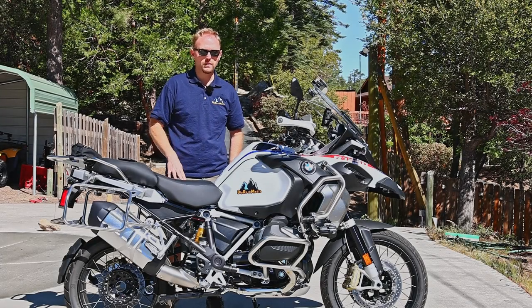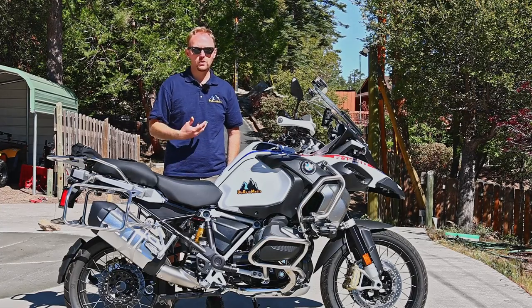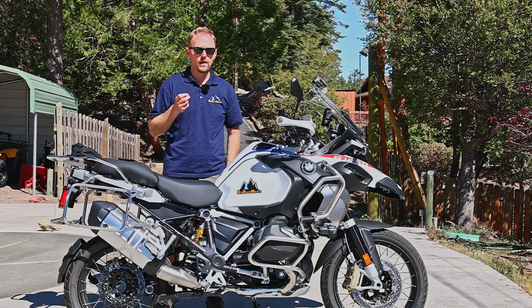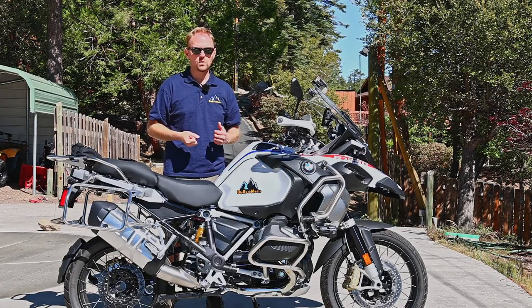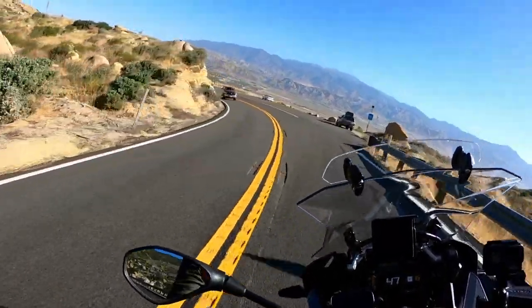Before we get started on a tour of this bike, I know a lot of you are probably wondering whether you should upgrade from your current GS. If you're riding a GS that is an oil air-cooled bike like 2012 or prior, I would definitely say yes — you should think about upgrading because the new bikes are so much smoother, more powerful, faster, more responsive, and the technology really benefits you as a rider.